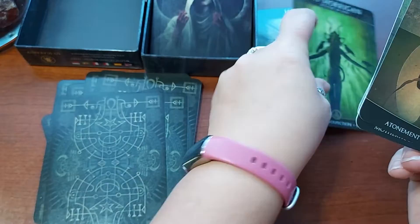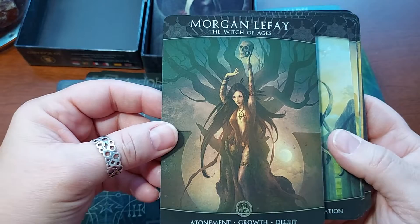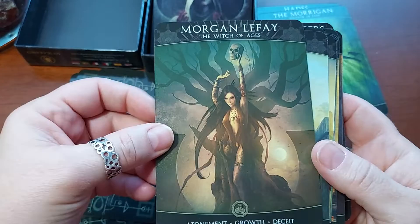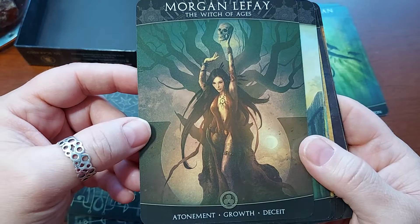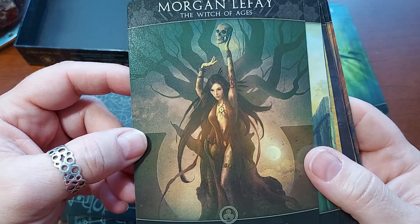I'm going to hold that one back. Now we have Morgan Le Fay. Some people say The Morrigan is Morgan Le Fay — that is really not the history. Morgan Le Fay is from the Arthurian legends in England, whereas the Morrigan is an Irish goddess. There is a lot more to it than that — that's what I've read from people who actually work with the Morrigan and are very well-versed. Morgan Le Fay, the Witch of Ages. Atonement, Growth, Deceit — a beautiful card though.